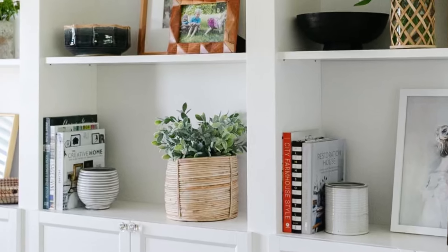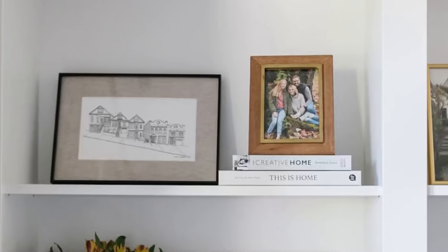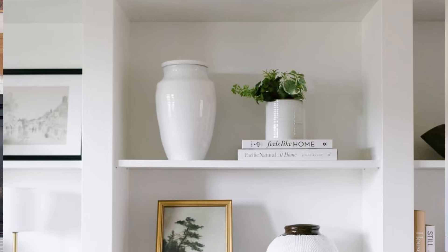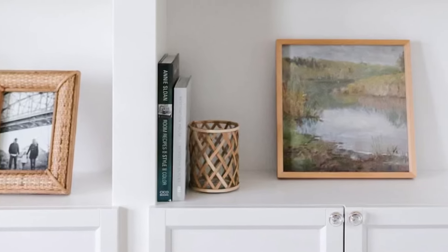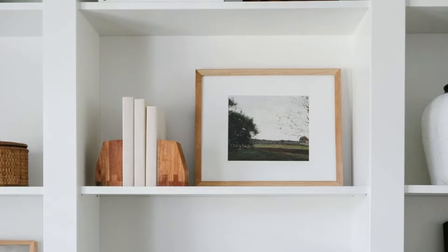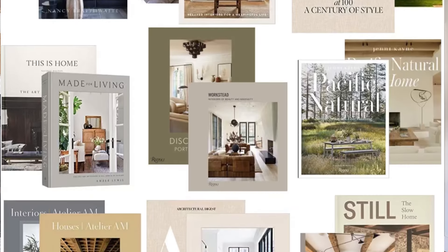You will want to group coffee table books together either vertically or horizontally. They are a great item to have on hand when styling your shelves because they offer a great way to add height to the vignette. You can top the books with items like personal photos, a decorative object, or a vase filled with flowers. When styled vertically, you can use an object as a bookend to add an additional layer of interest. You can also use bookends to style a few books on your shelves.